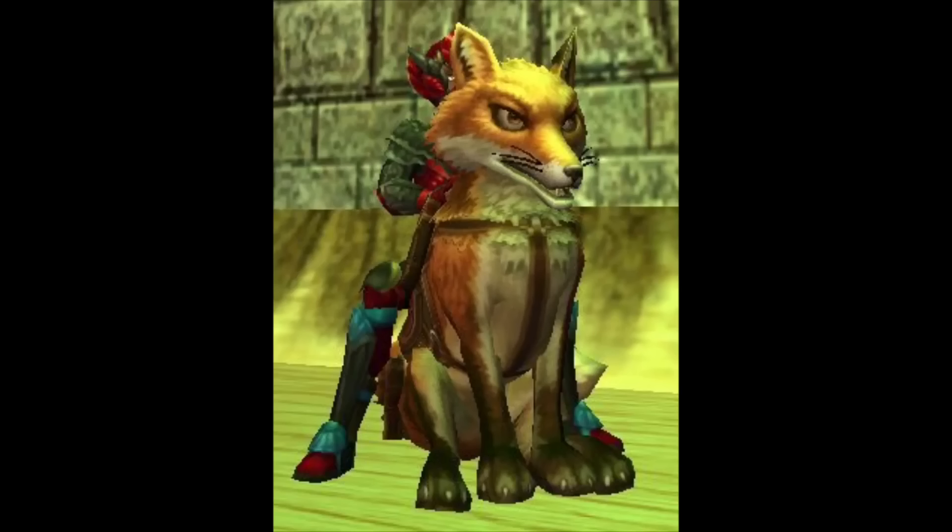This mount is called the Volpine Avenger. I'm pretty sure it's supposed to be a fox, though I don't know exactly what it is — it definitely does look like a fox. It gives 2% pierce as a stat and looks like a pretty interesting mount.